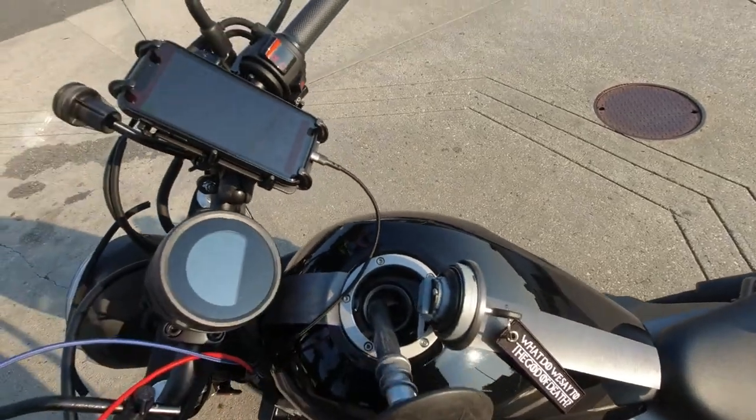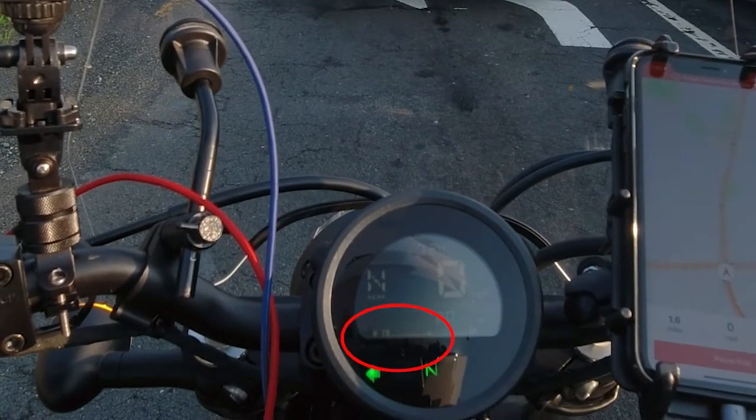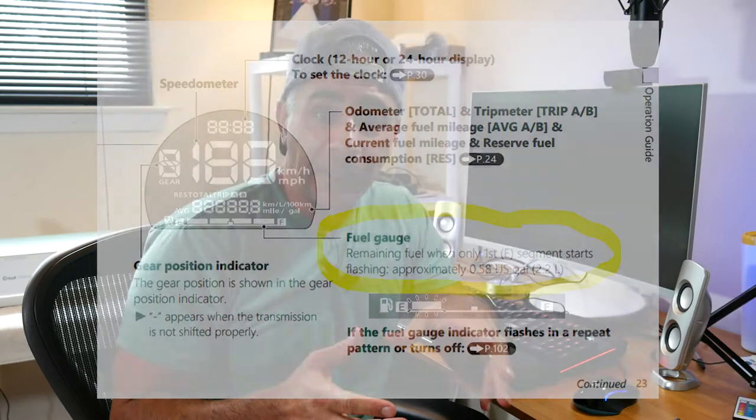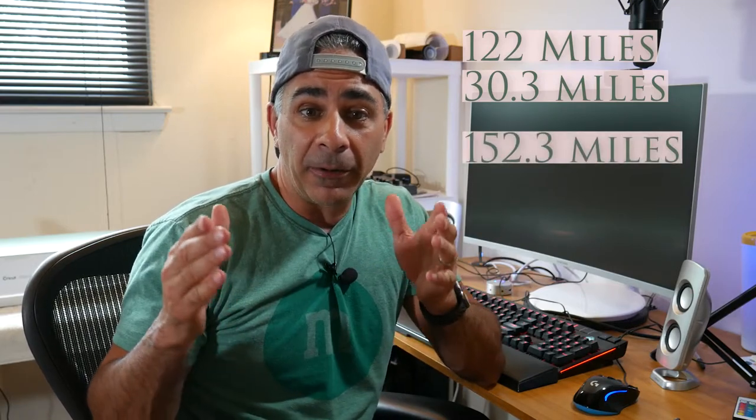So I filled up my tank, reset the odometer, and drove until that last indicator started blinking. As soon as it did, I noted I'd put on 122 miles since the full tank, and the onboard miles per gallon was saying I was averaging about 52.3. The manual says you have approximately 0.58 gallons left when the gauge starts blinking, and at 52.3 miles per gallon, that should yield another 30 miles — so one full tank should give me about 152.3 miles from full to empty.